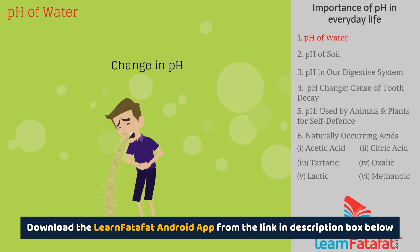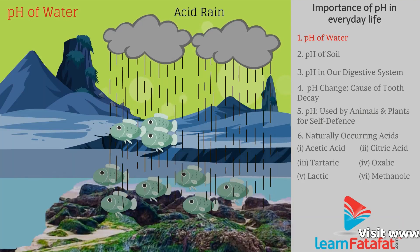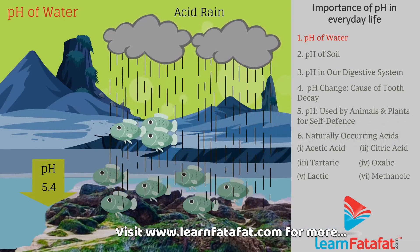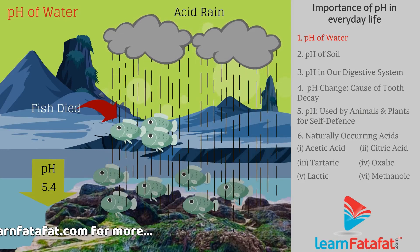A significant change in pH will lead to sickness. Because of acid rain, if the pH of river water decreases below 5.4, then organisms that live in water suffer.